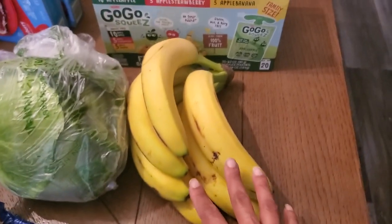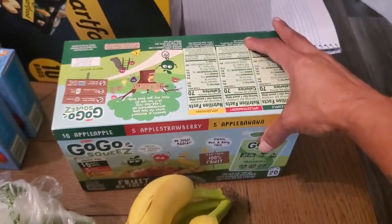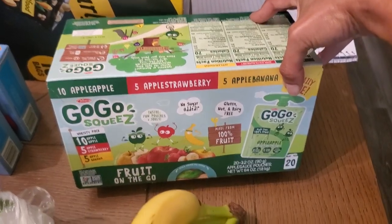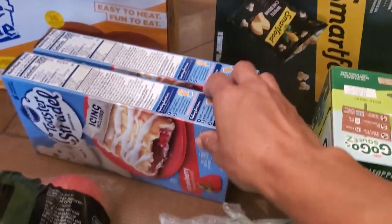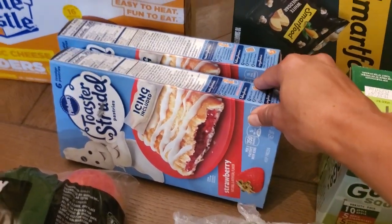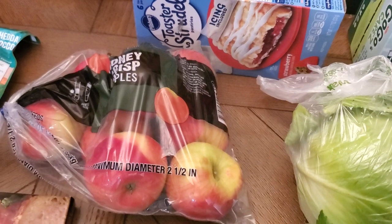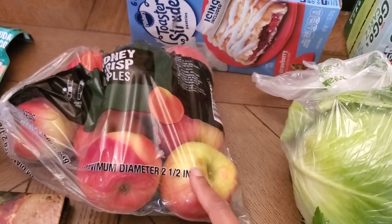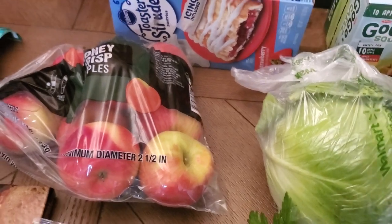Some bananas, cabbage, a package of GoGo squeeZ applesauces, some Smart Pop, two packages of the strawberry toaster strudels, and a bag of Honeycrisp apples. These apples look so good — I want some apple fritters now, I'm like oh my gosh.